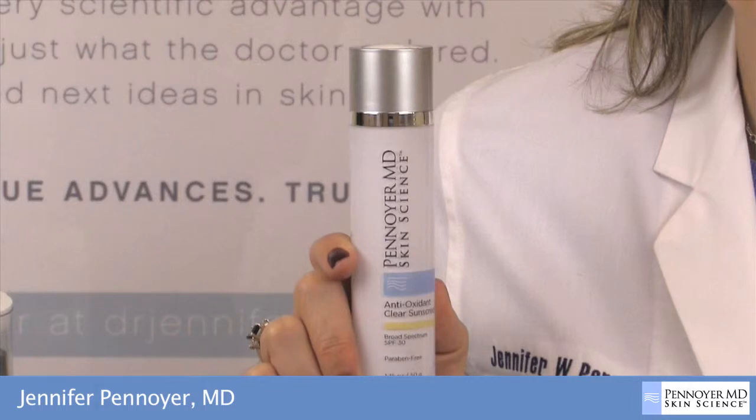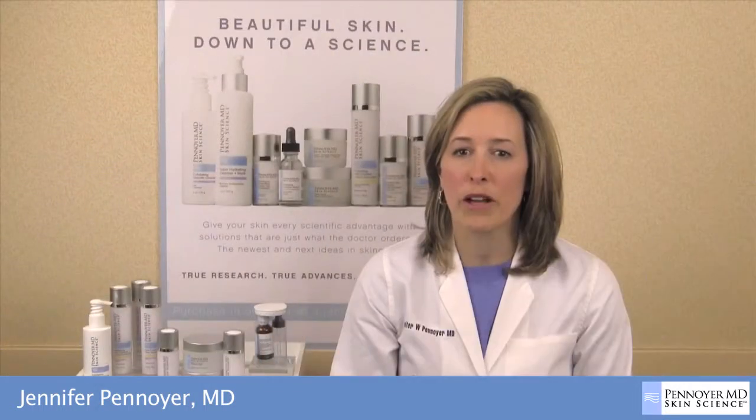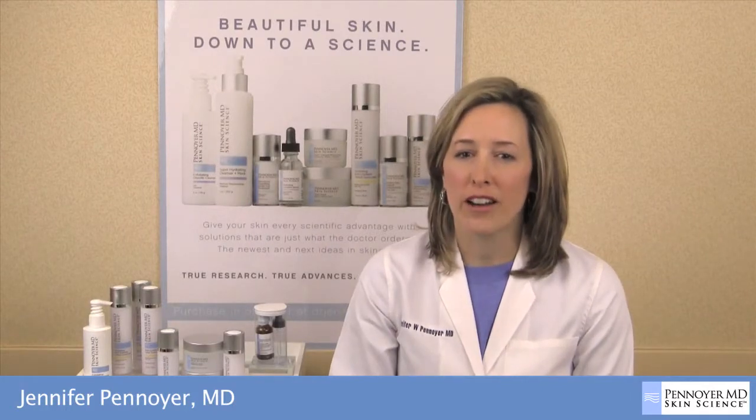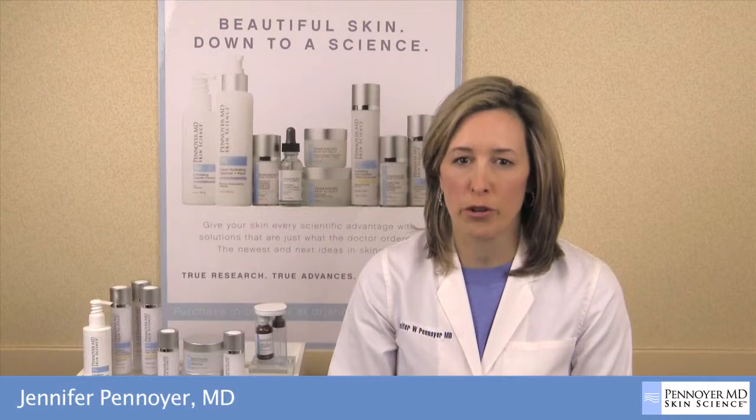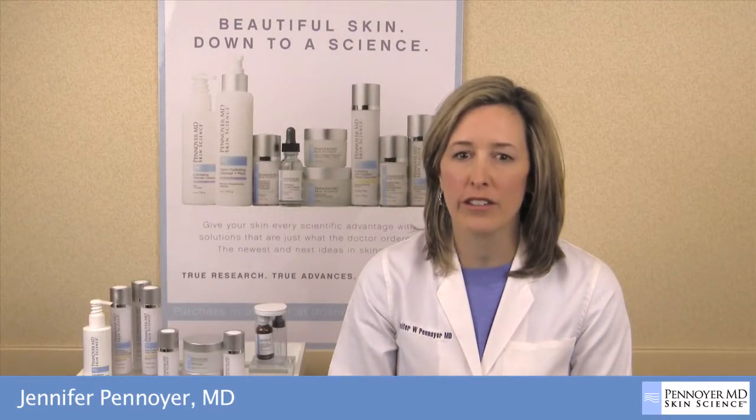For best results, apply to clean skin before sun exposure and reapply every 3-4 hours or as needed. Like all the products in the Penoyer MD Skin Science line, this supports my overall treatment approach and contains only those ingredients that have scientific evidence to support their claims.